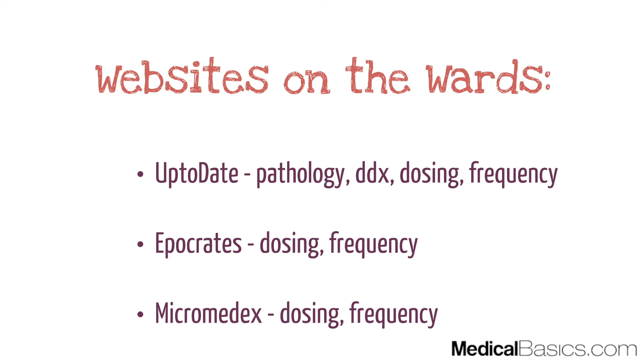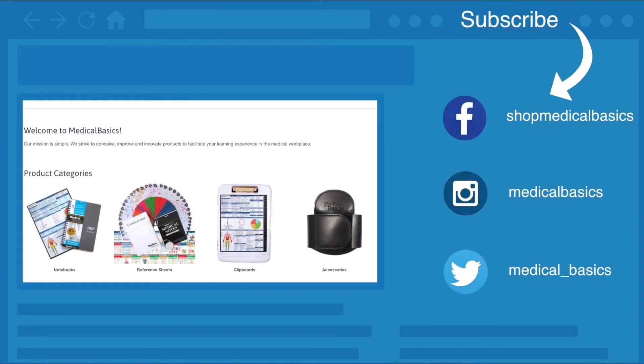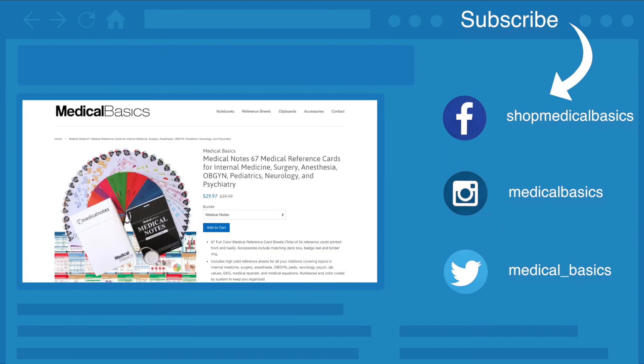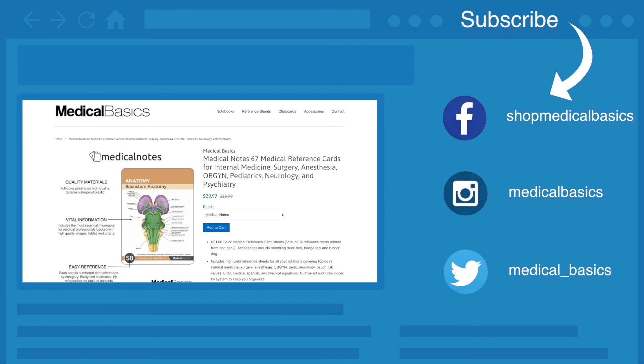Be sure to check out our website, MedicalBasics.com, for more educational resources like our medical ID cards. And don't forget to subscribe to our channel for more tips and lessons.